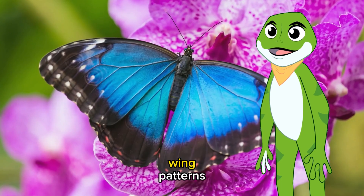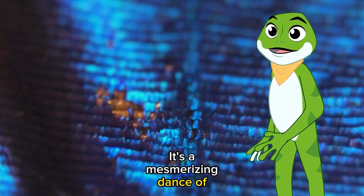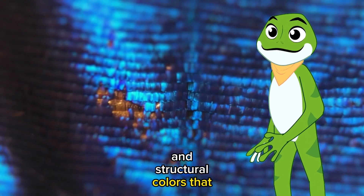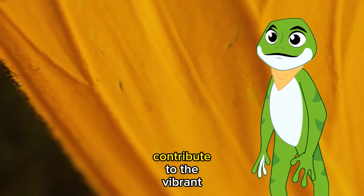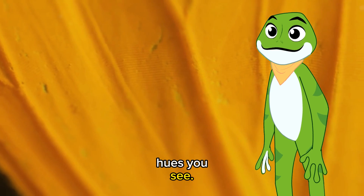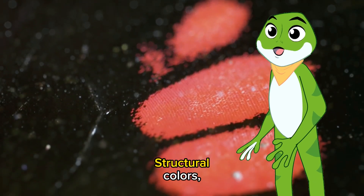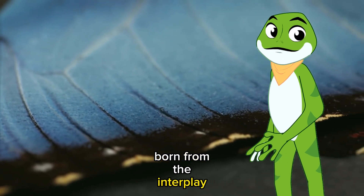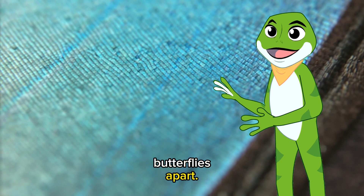The beauty of butterfly wing patterns goes beyond the visual. It's a mesmerizing dance of pigments and structural colors that grace their wings. Pigments, like the colors on your palette, contribute to the vibrant hues you see. But that's only part of the magic. Structural colors, born from the interplay of light and microscopic wing structures, create the iridescence that sets butterflies apart.